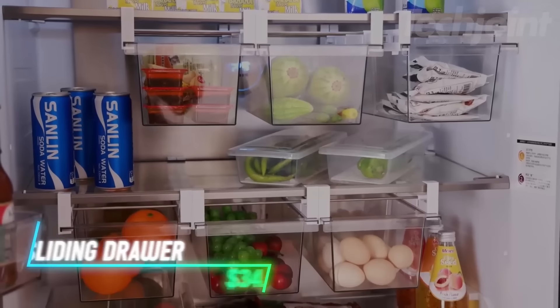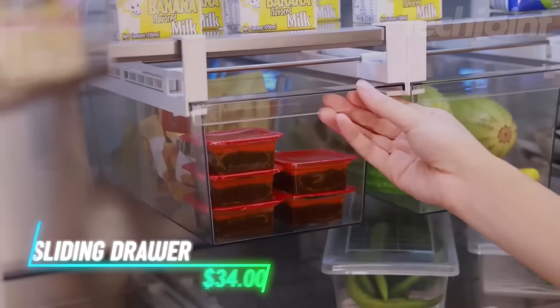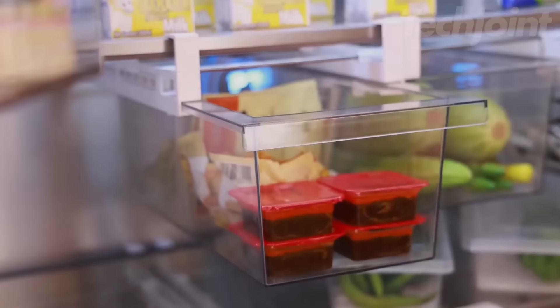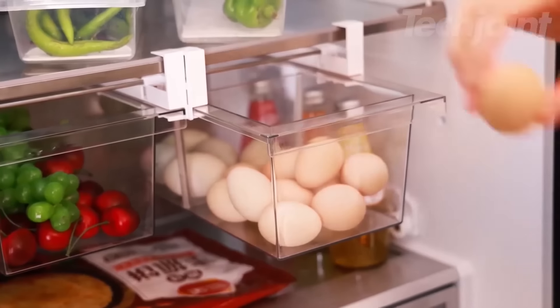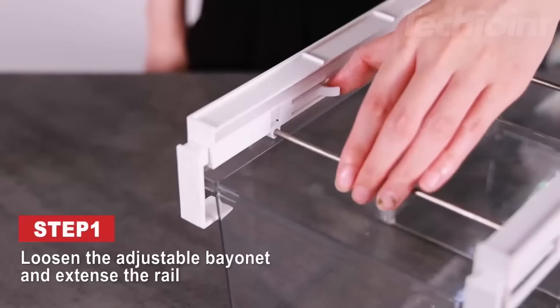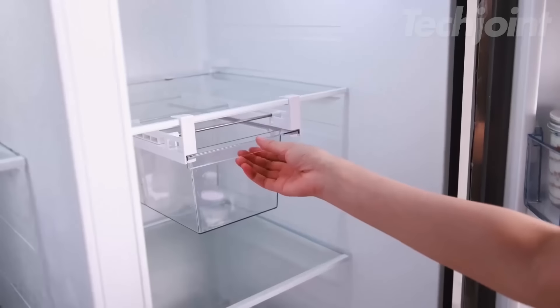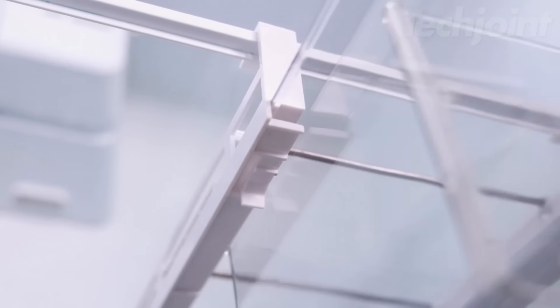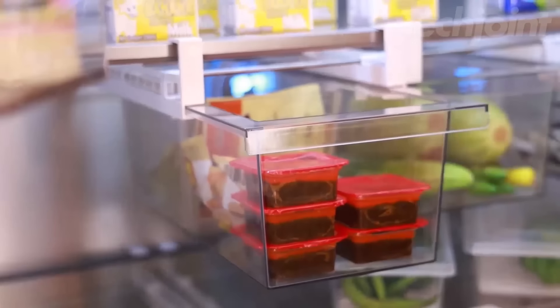These extra-large deli drawer organizers make fridge organization effortless. Designed to fit standard refrigerator shelves, they feature a pull-out design for easy access without moving other items. The adjustable rails extend, allowing them to adapt to various shelf sizes. Made from clear plastic, they offer a transparent view of contents and help maintain freshness while keeping odors contained.